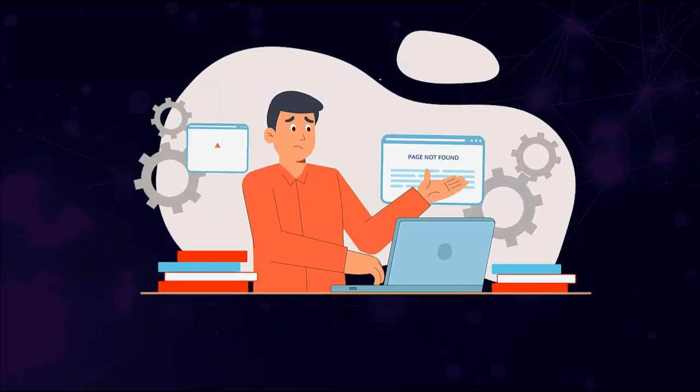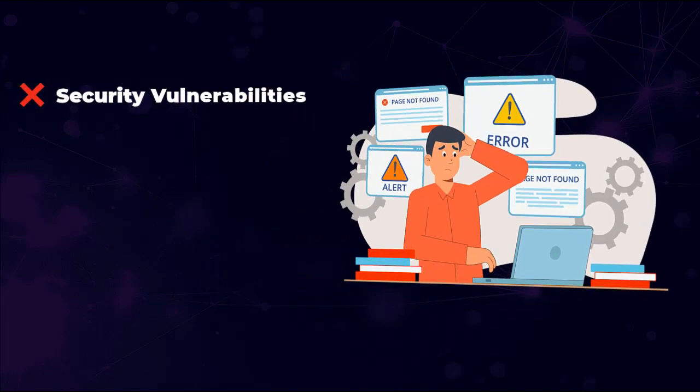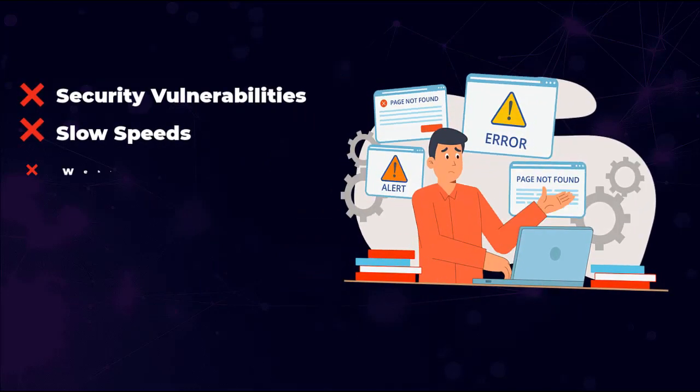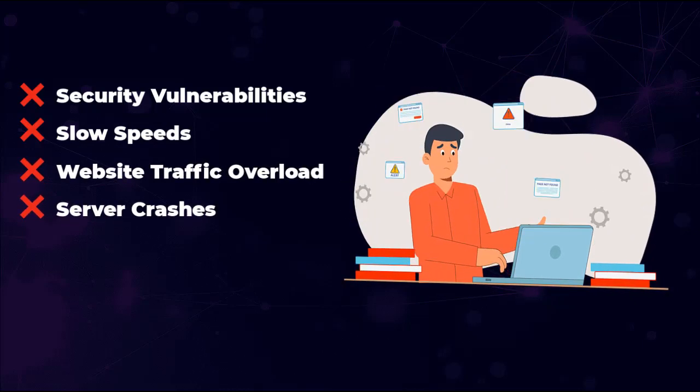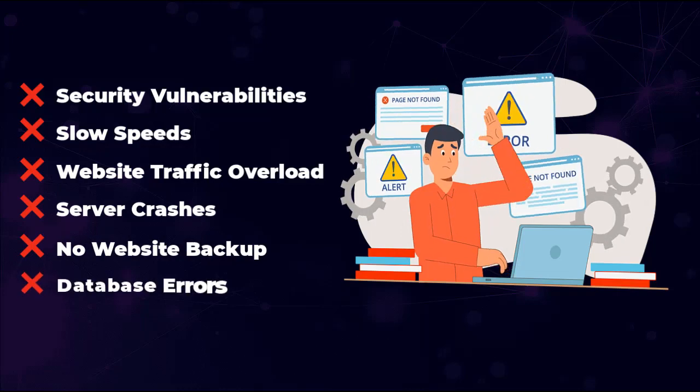Issues like security vulnerabilities, slow speeds, website traffic overload, server crashes, no website backup, and database errors.